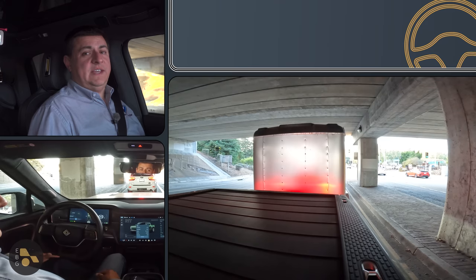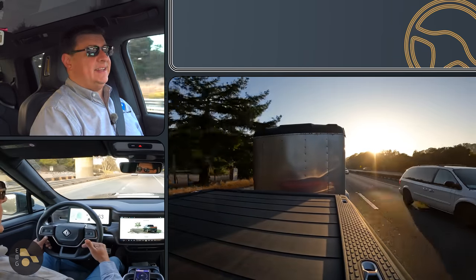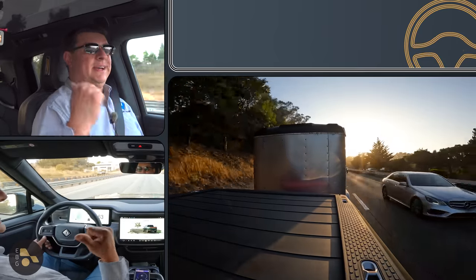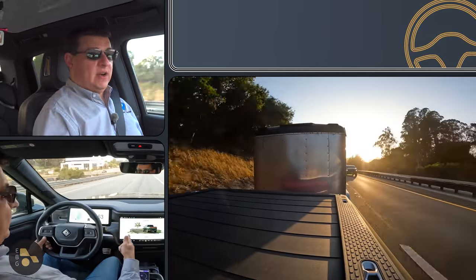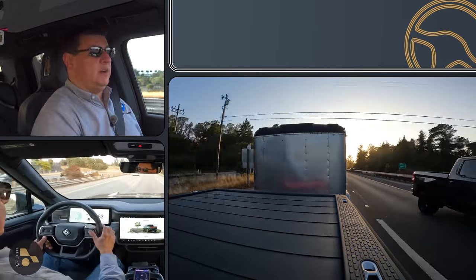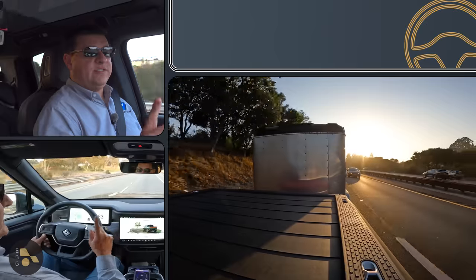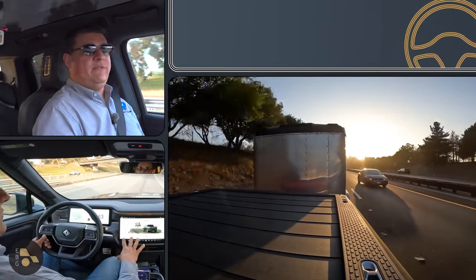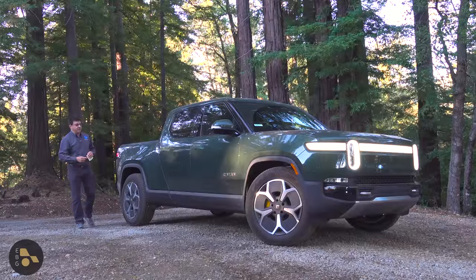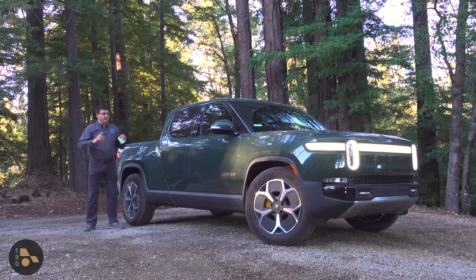One thing worth noting in the Rivian is that when a trailer is connected, even if you leave towing mode, it still won't let you use the lane centering system or adaptive cruise control because it knows there's a trailer connected. If I leave towing mode, go into any other mode, and try to engage those systems, it says 'manually brake while towing.' Interestingly, you have to be in towing mode for the trailer brake controller to function. My intention with this video was not to talk about how far the Rivian can tow, but rather how it feels while towing, how easy it is to get things connected, and how all the electronic systems work with a trailer.